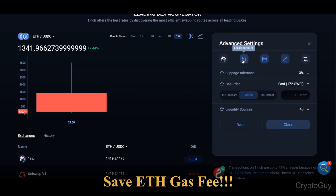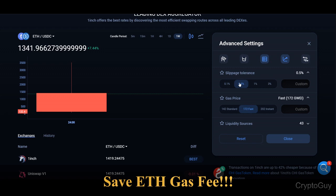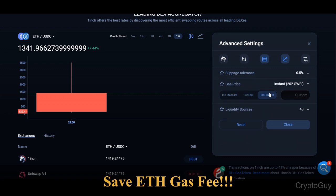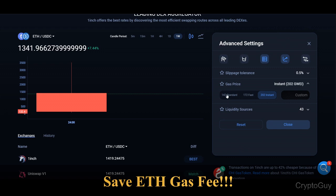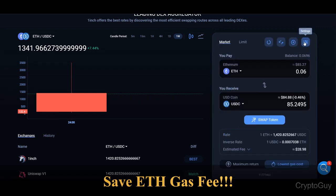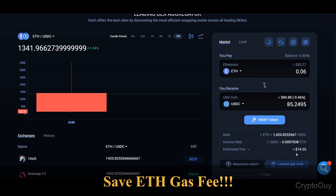There are other options too. For slippage, you can always put it to the minimum. For transaction speed: instant is 202 gwei, fast is 172 gwei and takes 5 to 10 minutes, and standard is lower still. You can also write a custom gas price — for example, 100 gwei — but that can take a very long time for your transaction to go through. So you have to balance speed and cost.